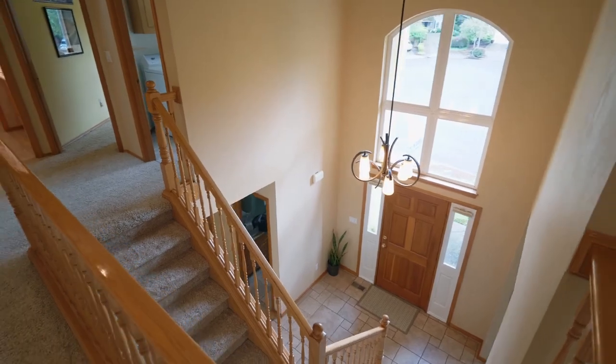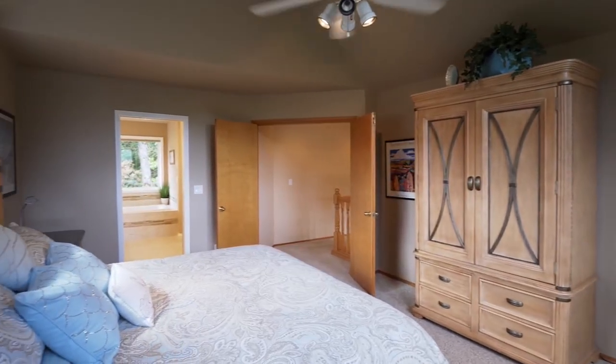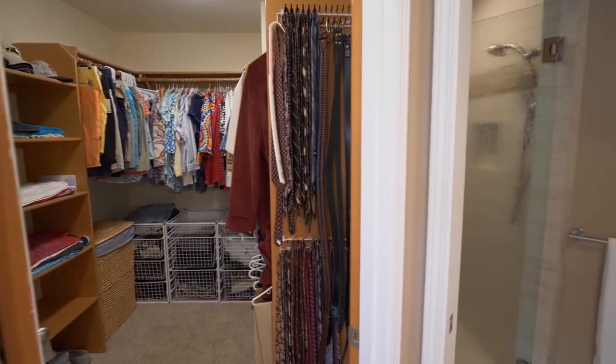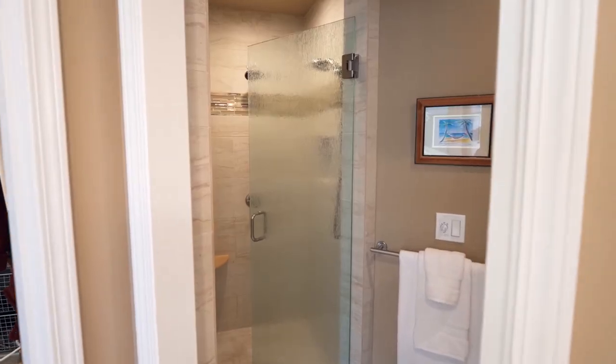On the upper level, unwind and relax in the spacious master suite with high ceilings. The updated custom master bath features gorgeous slab granite, a walk-in closet, a jetted tub and an elegant shower.